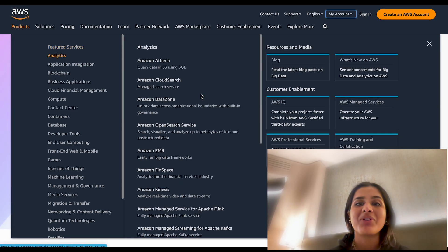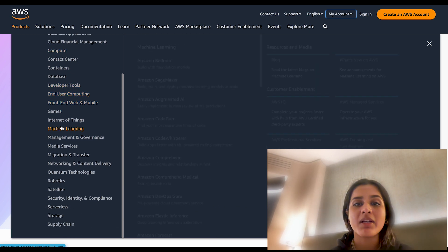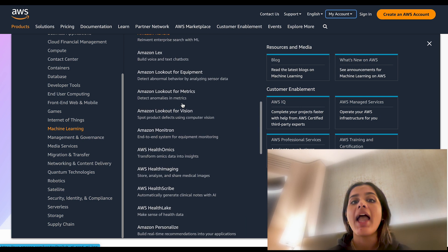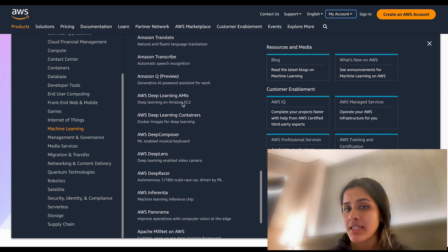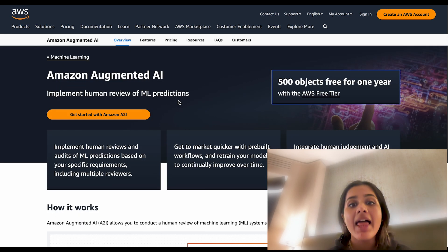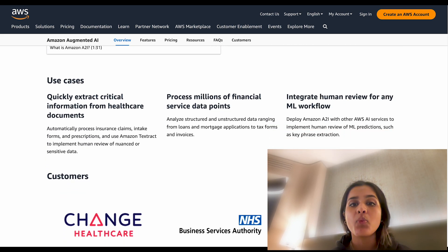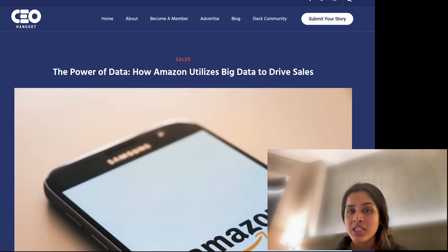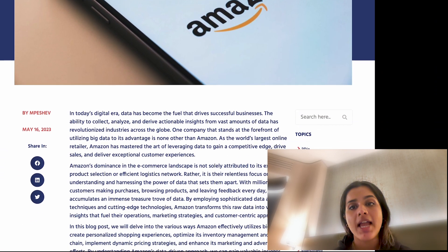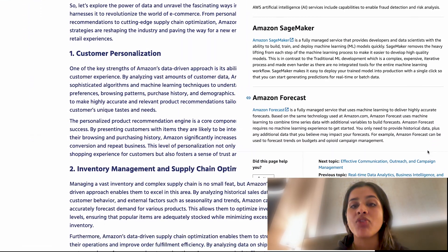Amazon uses predictive analytics to master its supply chain management by scrutinizing historical sales, customer behaviors, and external influences like seasonality. They adeptly forecast product demand, and this insight helps maintain optimal inventory balance — the availability of in-demand items with minimal surplus. Amazon's analysis of shipping logistics and customers' geographic data informs smart decisions on inventory distribution and transportation.